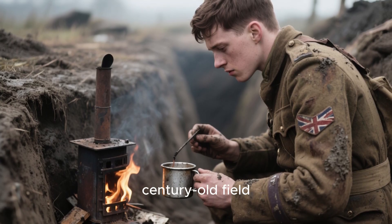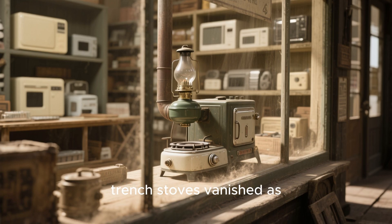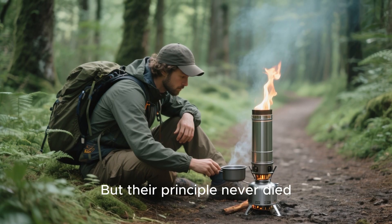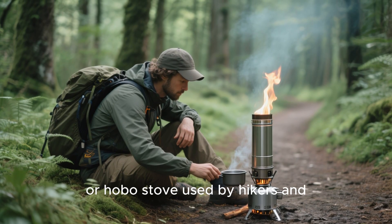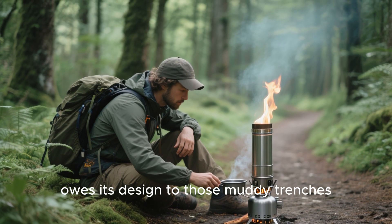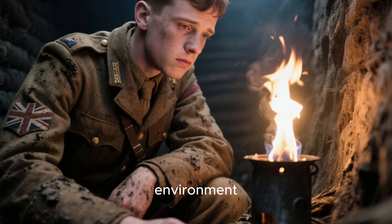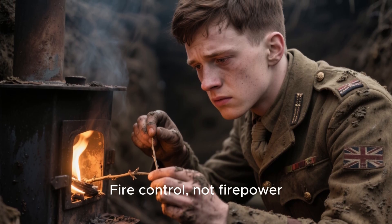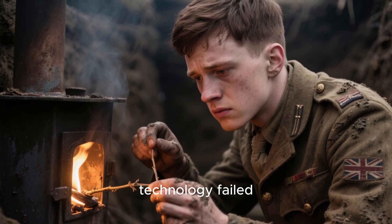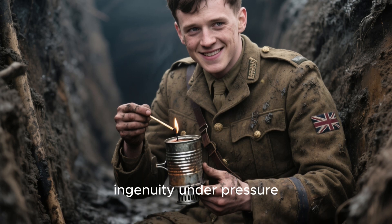After the war, trench stoves vanished as mass-produced gas and kerosene stoves took over. But their principle never died. Every rocket stove, Esbit stove, or hobo stove used by hikers and preppers today owes its design to those muddy trenches. Because the real lesson wasn't just about fire — it was about understanding your environment. Fire control, not firepower. Efficiency over excess. That's what kept men alive when technology failed. What made it remarkable wasn't the tin or the flame — it was human ingenuity under pressure.